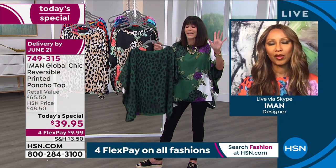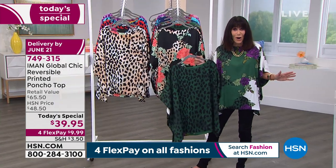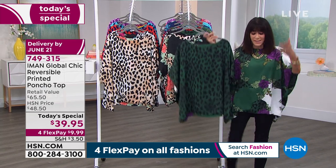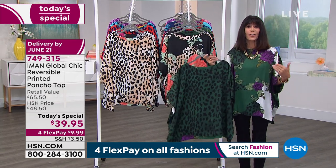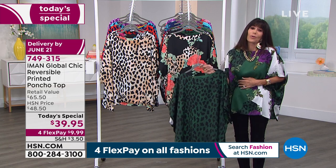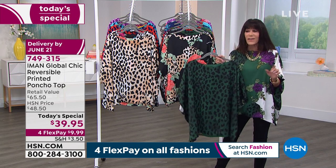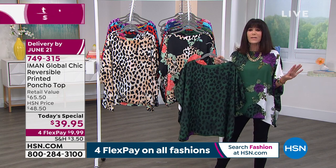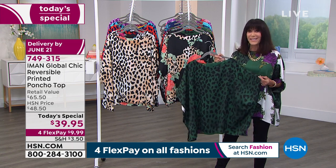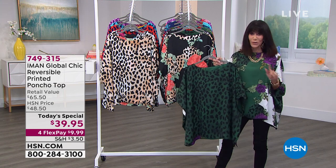Just put it in your cart. Do yourself a favor right now — put it in your cart. Get it home, enjoy the 30 days, because the second you slip it on your body, you're going to feel how glorious this is. And to know that you are getting a one of a kind — these are all prints chosen by Iman, they are exclusive. You cannot buy these anywhere but right here at HSN. This is the only place.